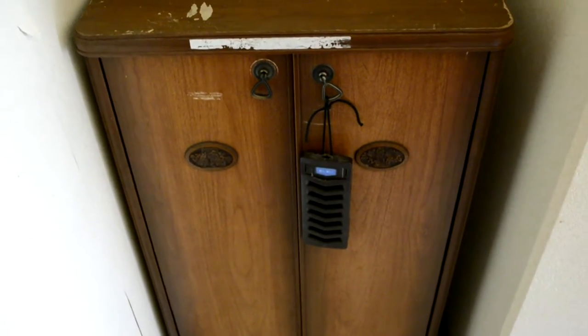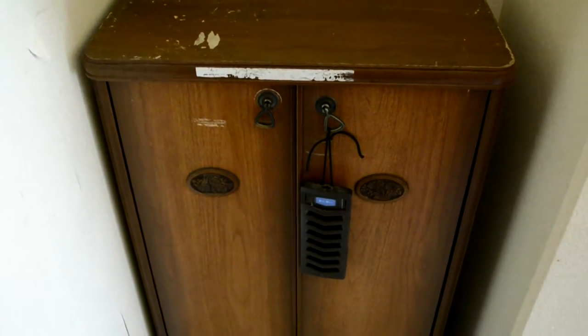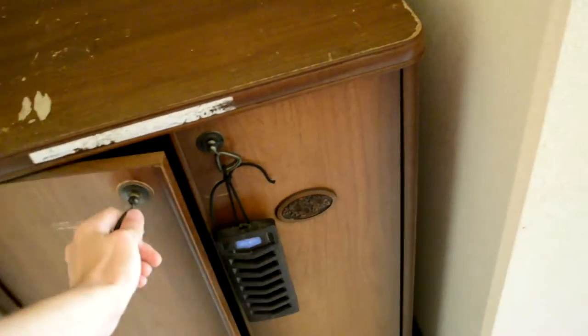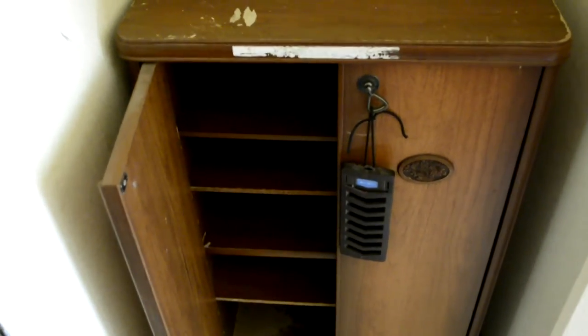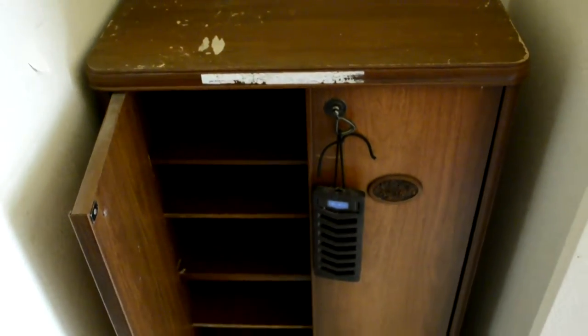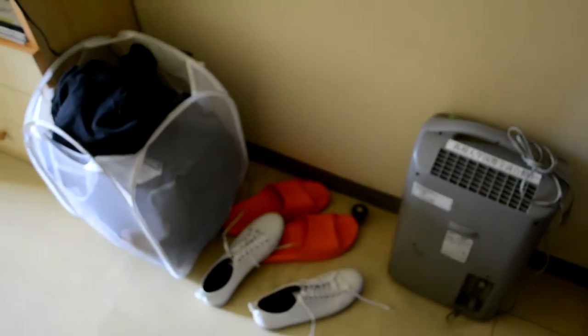I believe this is some kind of ancient altar — or actually, this is to place your shoes. If you have guests over, shoes from them will go in here as well. And then you come in.